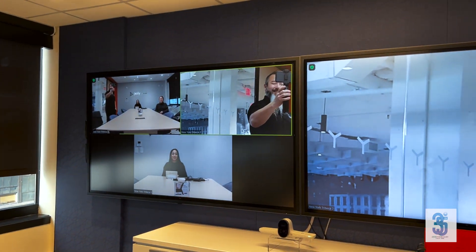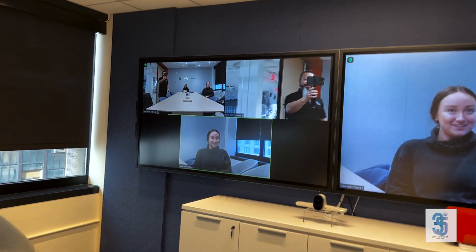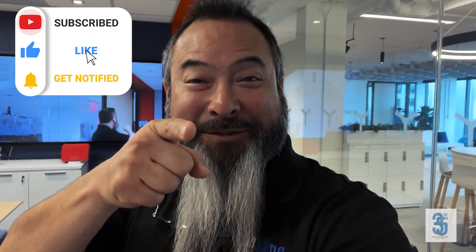So she starts talking — 'Hello, yes, welcome Danny! Glad to have you out here, we've had a busy week here.' And there you go — a quick demonstration of Smart Gallery live from the Poly New York Experience Center. Stay tuned for more content.